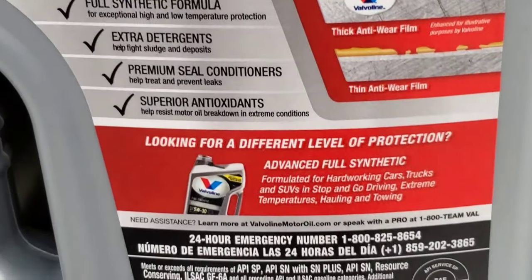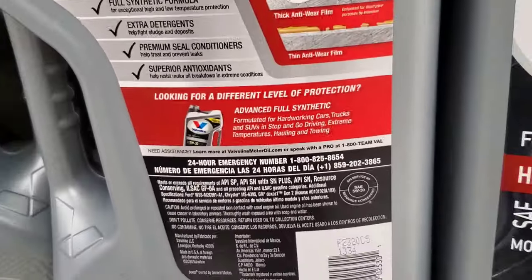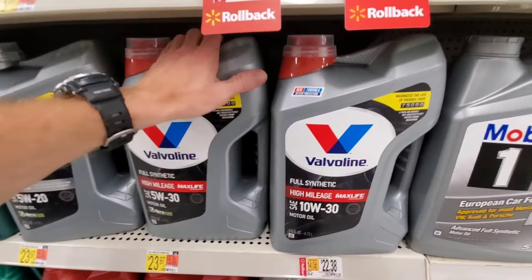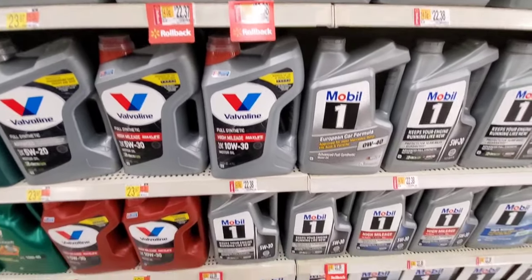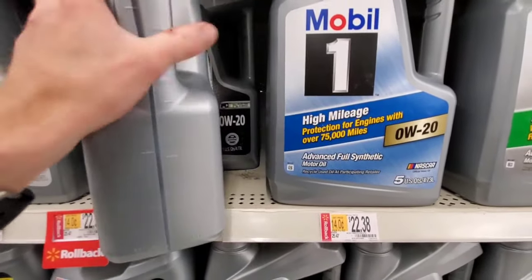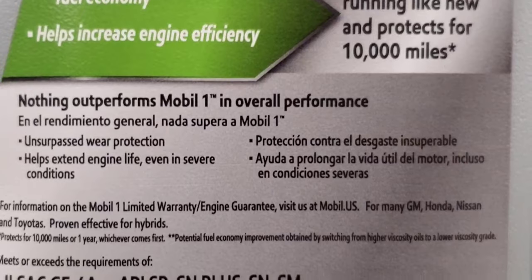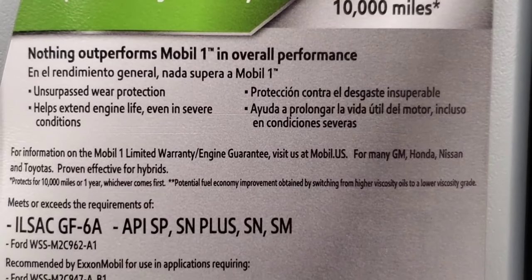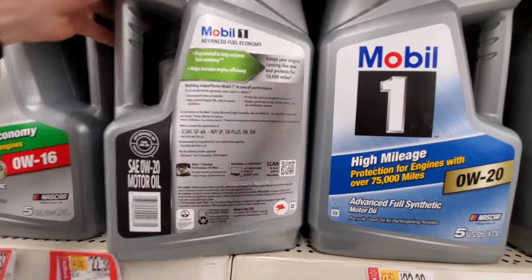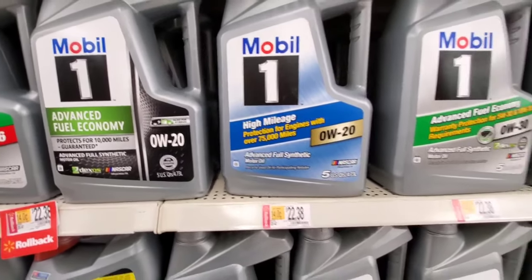Now which engine oils do we have the problem with? Valvoline, Supertech, and Castrol. We're going through each oil to find out who has updated their motor oils, because there's been plenty of time to make the necessary adjustments. Unfortunately, not all these oil companies are really concerned about it. Going through each oil — whether it was Castrol Extended Performance or Mobil One Annual Protection or Mobil One High Mileage — they do not all have the proper rating.